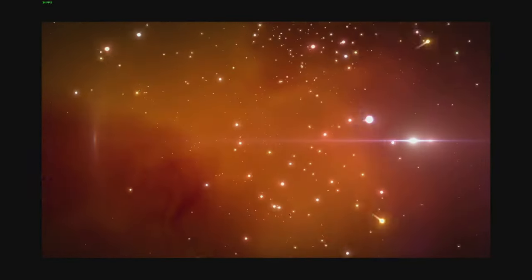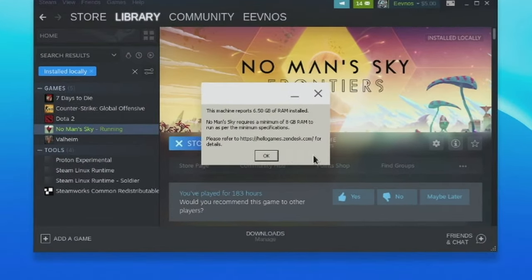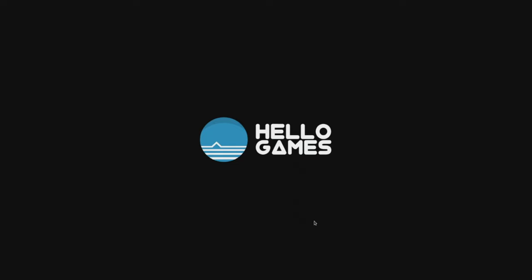The game I'm talking about is No Man's Sky, and I was surprised it works as well as it does. Once you turn on Steam Play, install No Man's Sky, and launch it, it's going to complain that you don't have enough RAM — it says it needs at least 8 GB, and apparently even though there's 8 GB on the machine, only 6.5 GB is available to Steam. But if you just bypass that warning, it loads up. When it first loads it will be extremely choppy, so start or load into a game and immediately go into the settings.